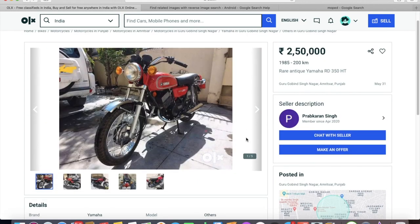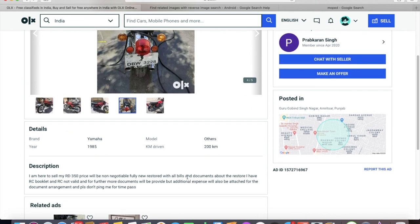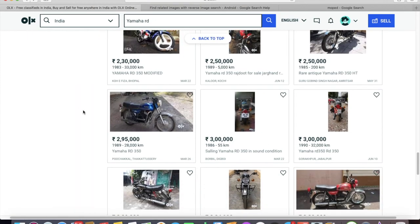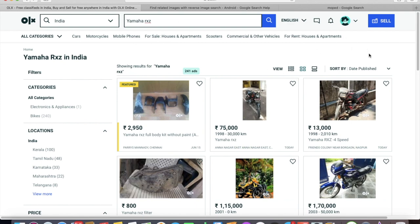This third example is very important because most guys get scammed here. This is a Delhi-registered bike. As most of you know, Delhi registration bikes have a 15-year rule — they cannot be re-registered once 15 years are over. There is some exemption for vintage vehicles, but RD350s don't fall into the vintage category yet. So if you buy a Delhi-registered bike, even with an affidavit and RC, you can only use it as a parts bike.